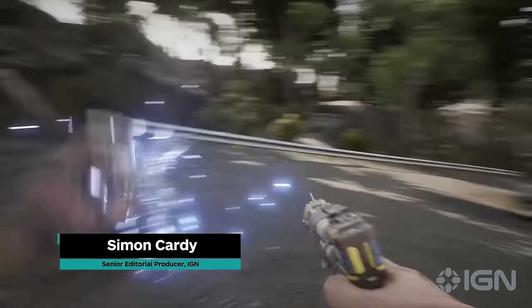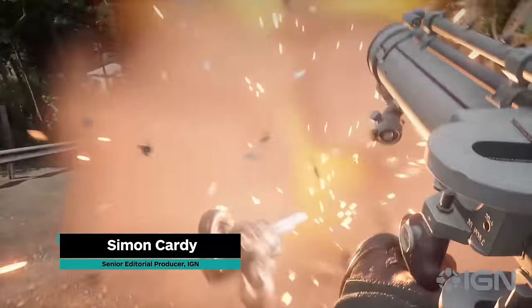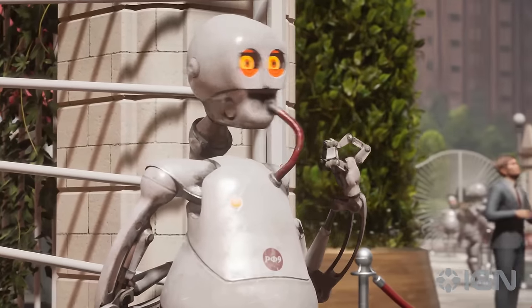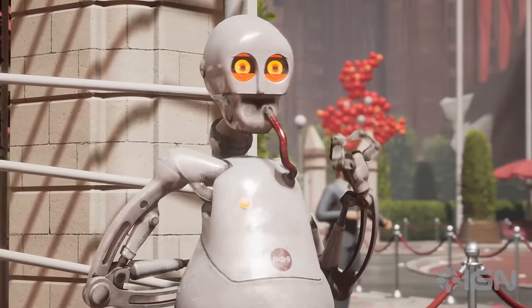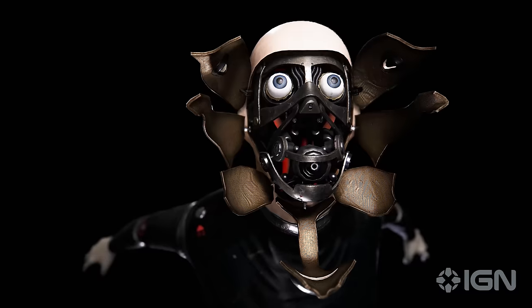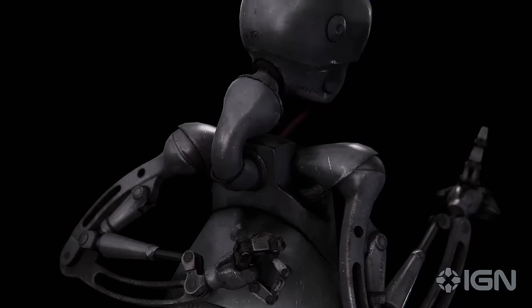Atomic Heart is set in an alternate Soviet history world full of robots. They're each cleverly grounded in the lore of Atomic Heart, built by Facility 3826 to provide day-to-day help for the population, and definitely not going to try and kill you. Here we'll be taking a closer look at four of the many unique designs that developer Mundfish has created for Atomic Heart.